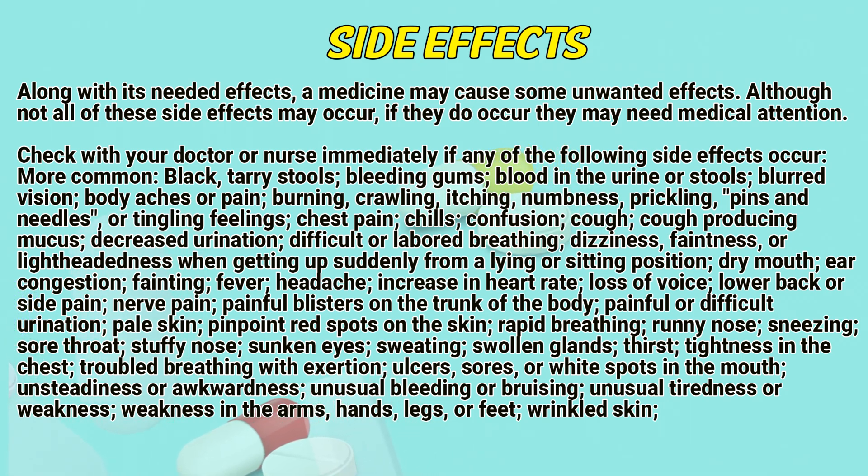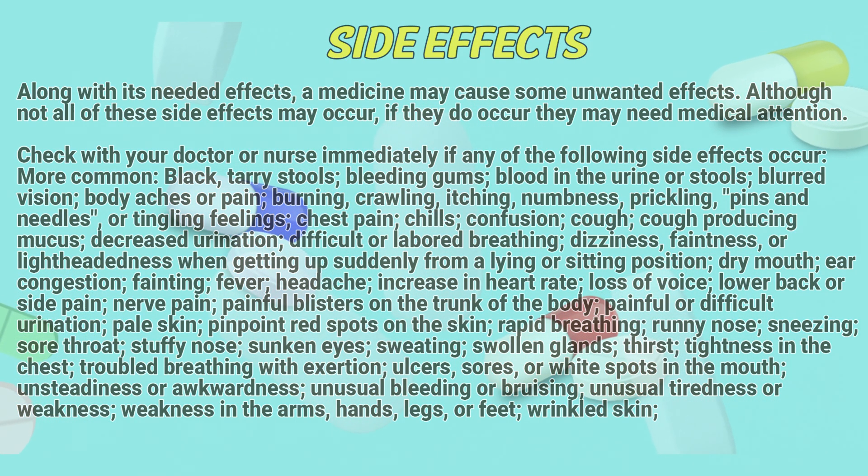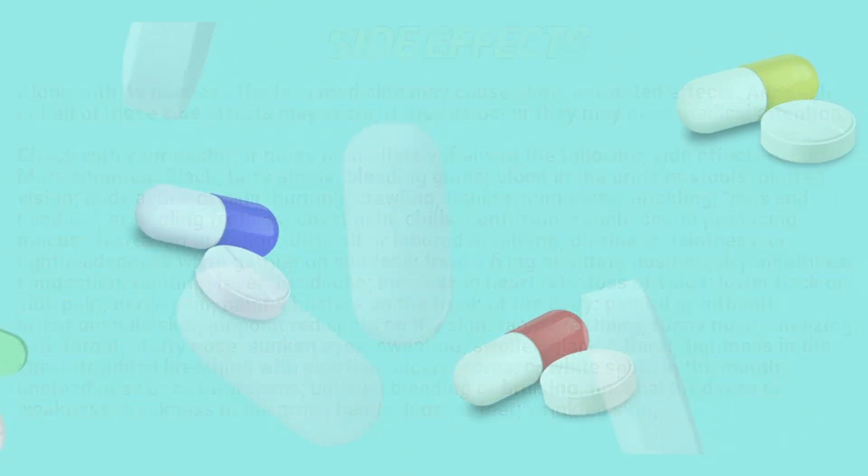Additional common side effects include: headache; increased heart rate; loss of voice; lower back or side pain; nerve pain; painful blisters on the trunk of the body; painful or difficult urination; pale skin; pinpoint red spots on the skin; rapid breathing; runny nose; sneezing; sore throat; stuffy nose; sunken eyes; sweating; swollen glands; thirst; tightness in the chest; trouble breathing with exertion; ulcers, sores, or white spots in the mouth; unsteadiness or awkwardness; unusual bleeding or bruising; unusual tiredness or weakness; weakness in the arms, hands, legs, or feet; wrinkled skin.